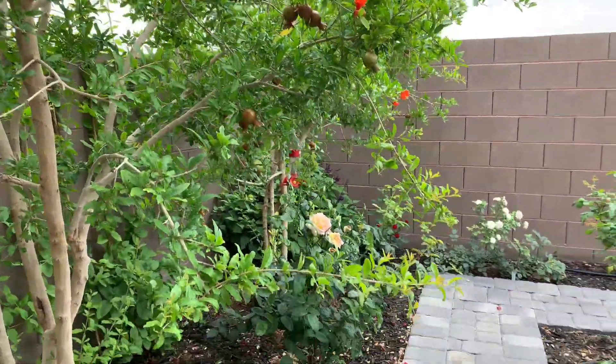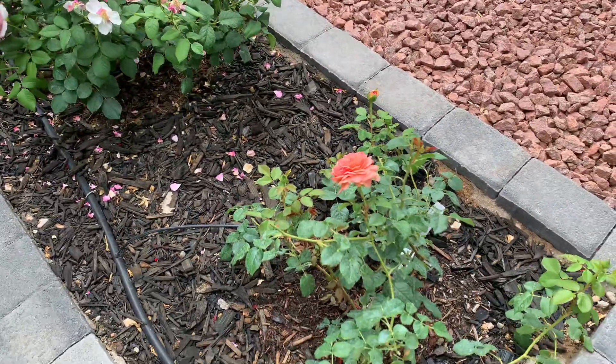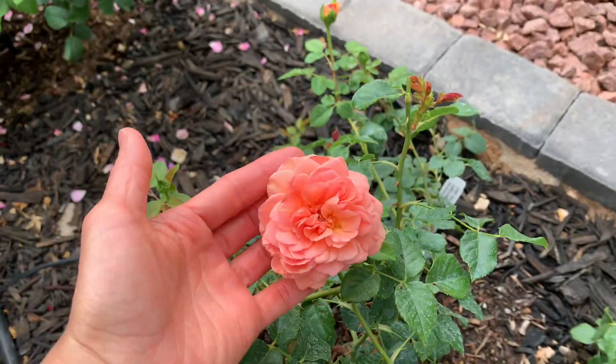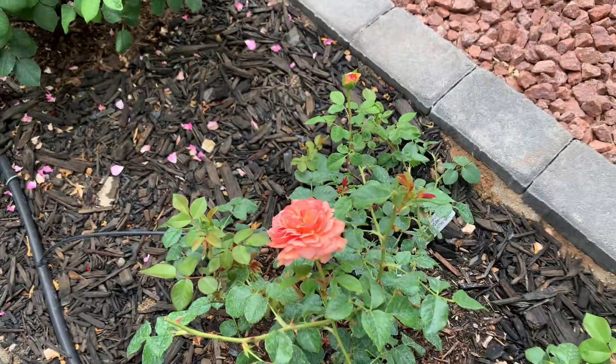Very nice. Look at this side — my roses. This one is Abraham Debbie. This is the second type from Ming.